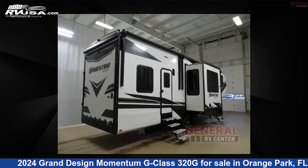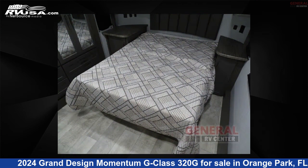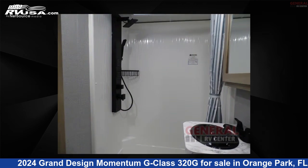This new Grand Design is 38 feet 0 inches in length and features sleep 7, slide out, and 98 gallons fresh water capacity. The floor plan layout of this toy hauler features bath and a half, front bedroom, loft, and two entry and exit doors.